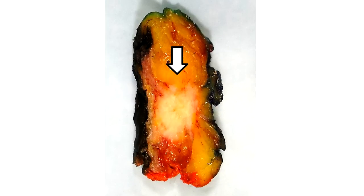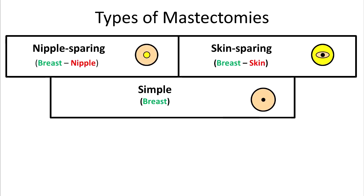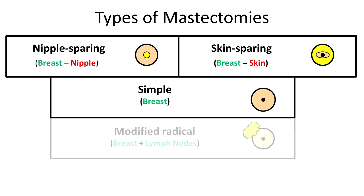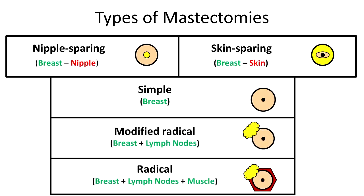Sometimes a breast conserving surgery like a lumpectomy is not appropriate, such as when tumors are large, and a mastectomy must be performed. There are several types of mastectomies: a simple mastectomy removes the entire breast; there are nipple and skin sparing mastectomies; a modified radical mastectomy removes the breast, lining of the chest wall, and lymph nodes; and a radical mastectomy removes the breast, muscle from the chest wall, and lymph nodes.